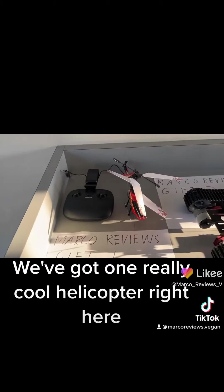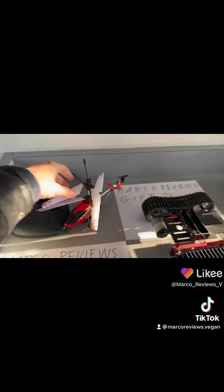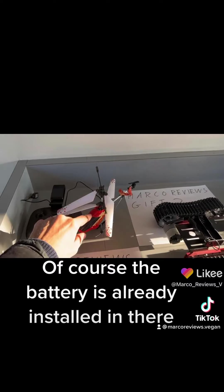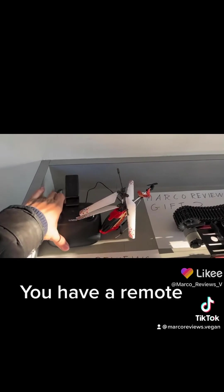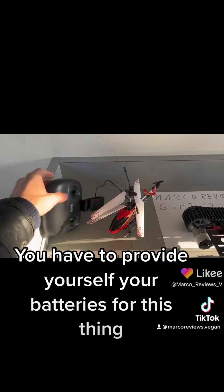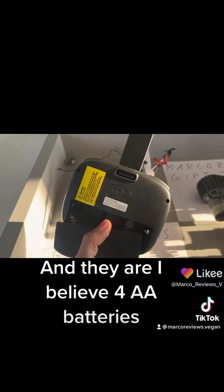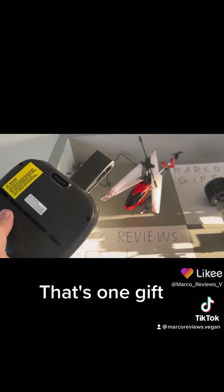We've got one really cool helicopter right here. It comes with the battery charger, of course. The battery's already installed in there. We have a remote — you have to provide your own batteries for this thing, and they are, I believe, four AA batteries. So that's pretty cool. That's one.